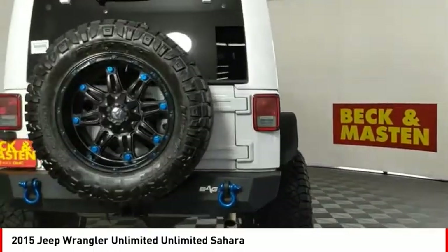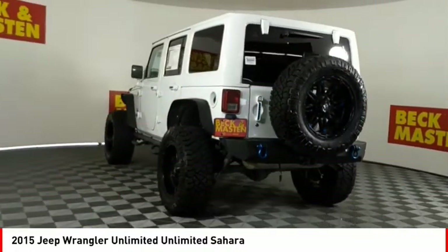Stylish, rugged and comfortable — all traits of the Wrangler that let you decide where you want to go and how you want to get there.